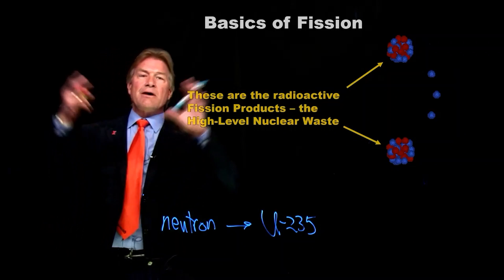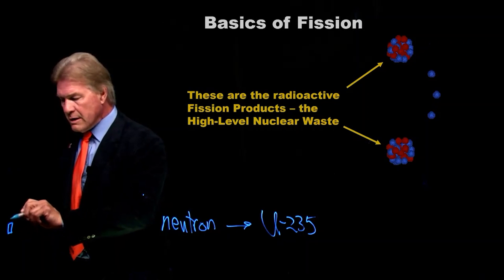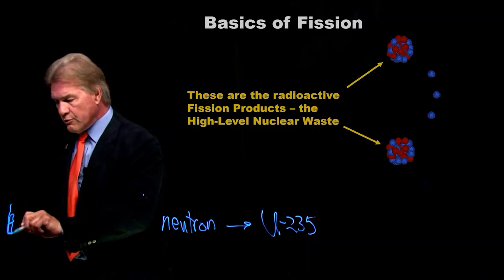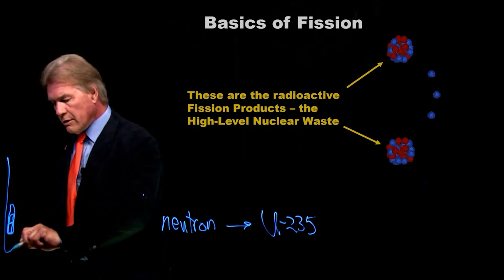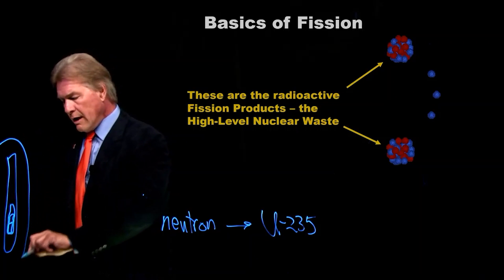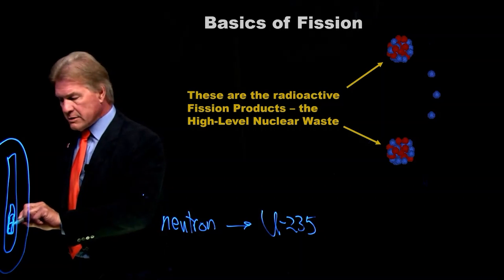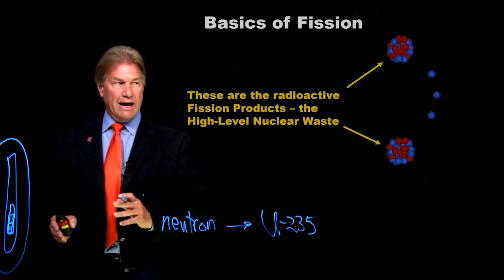Remember, this doesn't come out of a smokestack. These things are in fuel pellets, which are arranged in fuel pins, which are in a fuel rod, and there are multiple fuel rods inside the reactor vessel. The nuclear wastes are supposed to stop and stay right there.